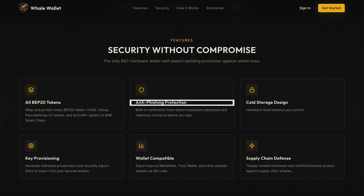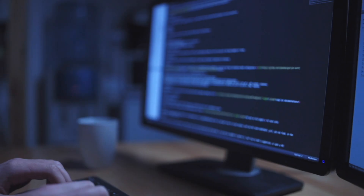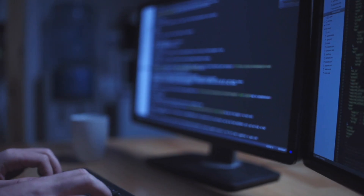Another major advantage is anti-phishing protection — built-in verification tools help detect fraudulent addresses and malicious contracts before you sign, reducing the risk of social engineering attacks. From a usability standpoint, Whale Wallet features a large touchscreen and a clean interface. Managing tokens, viewing balances, and signing transactions is straightforward without relying on tiny screens or confusing button combinations.